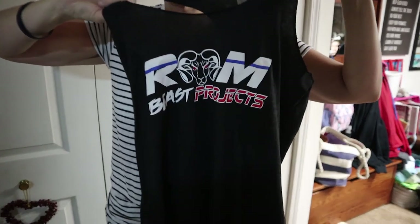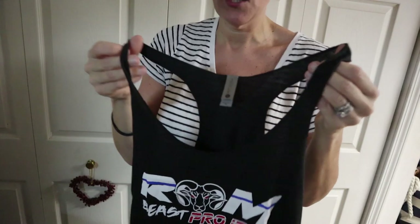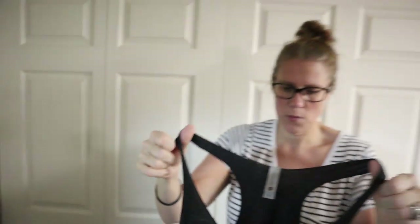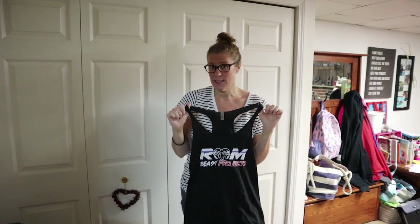Ladies, racerback tanks — on the front we just have the Rambeast Projects logo. The back is a traditional racerback, and the top has a cut that looks like you made it yourself, but it's nicely serged, so I do like that. Nice and comfortable. In terms of sizing, ladies sizing is so hard — I'm about 5'8", 155-160 on any given day, and the medium fits, but it's more of a wear-out kind of fit. For exercising I'd size up to a large, or probably even an extra large.